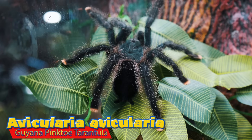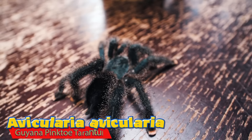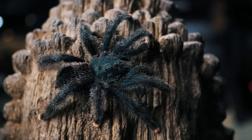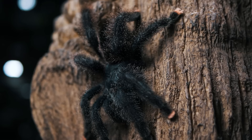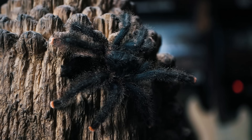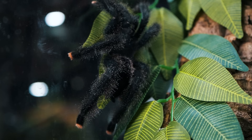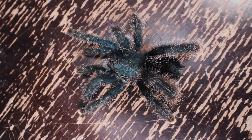Starting off at number five is the Avicularia avicularia. Spiderlings of the species may not be ideal, but luckily you can find sub-adults and adults pretty easily and they're not very expensive. With its cute pink toes, furry appearance, and blue and black coloration — not to mention its very docile nature and the fact they usually like to climb around their enclosure a whole lot — I think this would make a great species for any kid wanting to get their first tarantula.